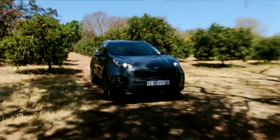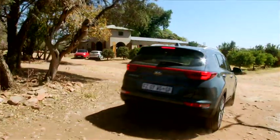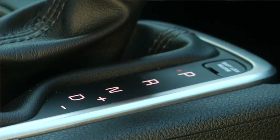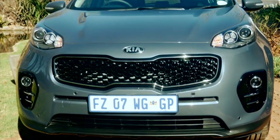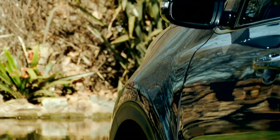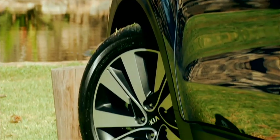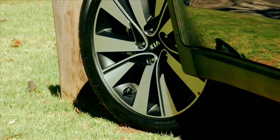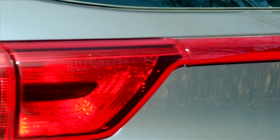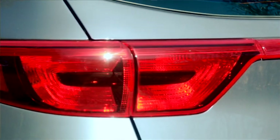We've always had the lower spec or entry level Sportage, the Ignite. What we've done now is we've added an auto box to that, which only was in a manual previously, and we've added specifications as well — not only interior specifications but external spec too. So we've got different wheels to make it look a lot more appealing, bringing a car at a more affordable price point that just looks a hell of a lot better than an entry level Sportage.